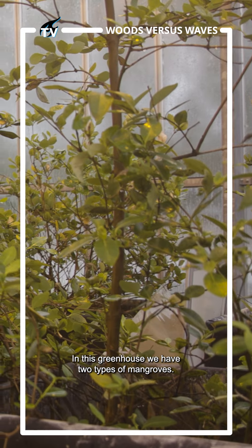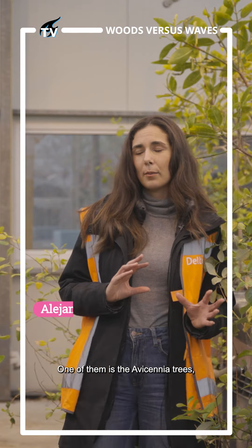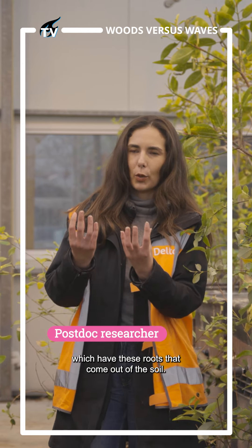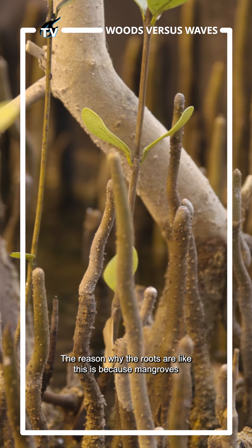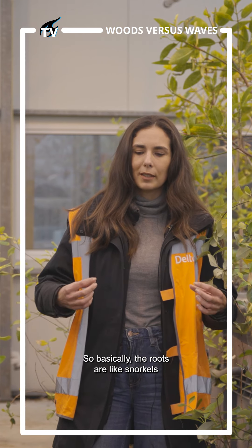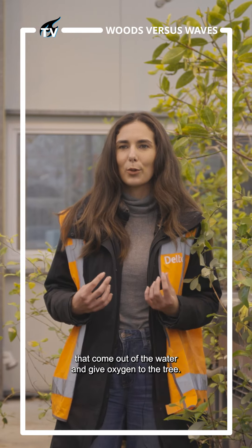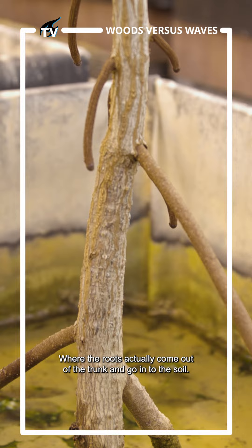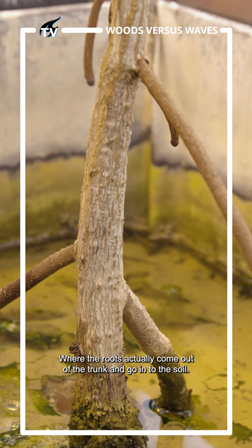In this greenhouse we have two types of mangroves. One of them is the abyssinia trees, which have roots that come out of the soil. The reason why the roots are like this is because mangroves grow in places with a lot of water where there's little oxygen in the soil — basically the roots are like snorkels that come out of the water and give oxygen to the tree. We also have rhizophora trees where the roots actually come out of the trunk and go into the soil.